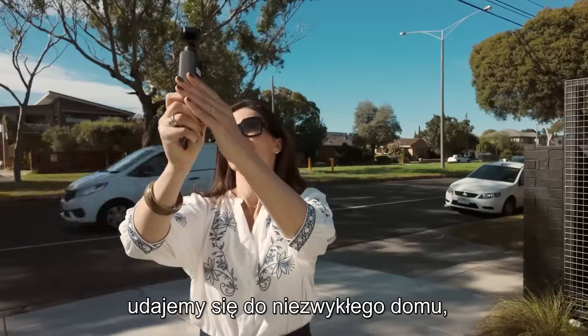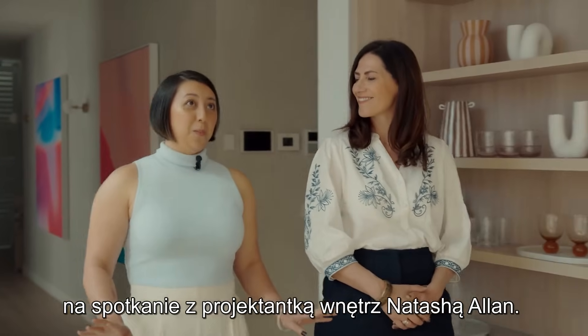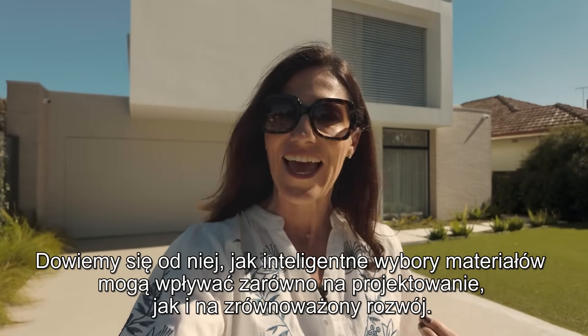To start this episode, we're heading to a stunning home to meet interior designer Natasha Allen. We'll explore how smart material choices impact both design and sustainability.